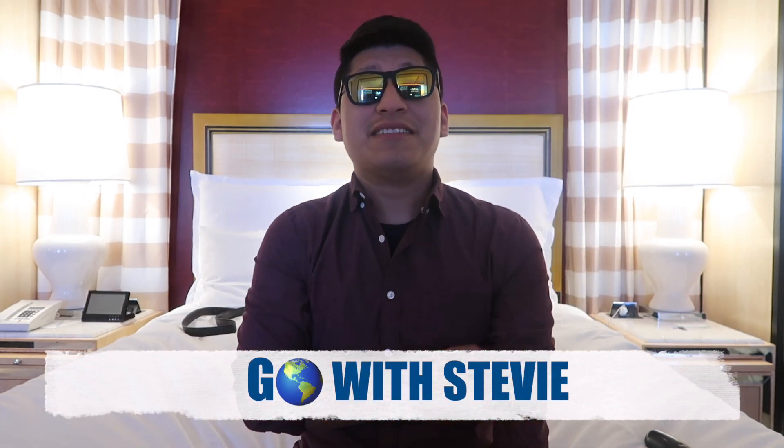Alright guys, welcome back to the channel. Go with Stevie. Today we are in Las Vegas and my mission today is to spend only $50 the whole day and still manage to have a great time. That's going to include my hotel, food, drinks, and any fun social activities. I'm going to have some really good tips on what to avoid and a really great app that you should download to get a free hotel stay. Stick around. Let's go.